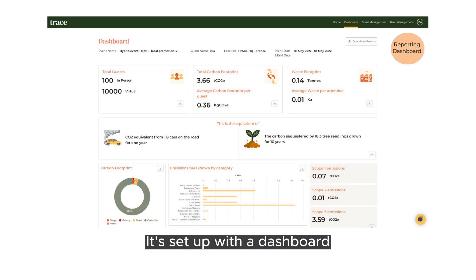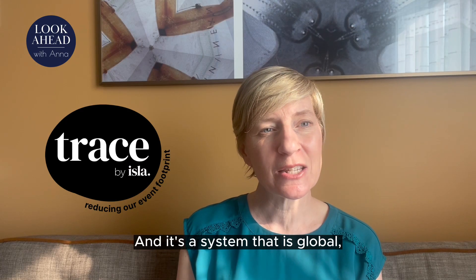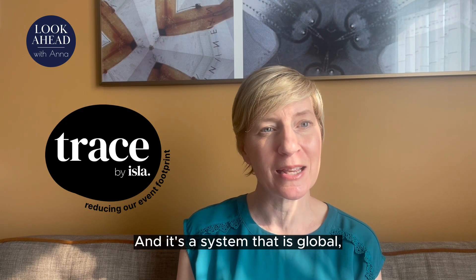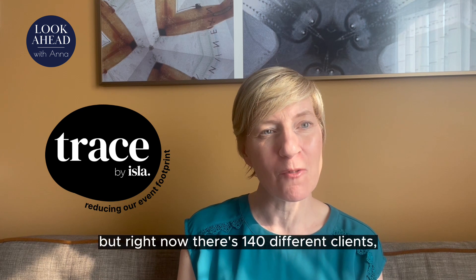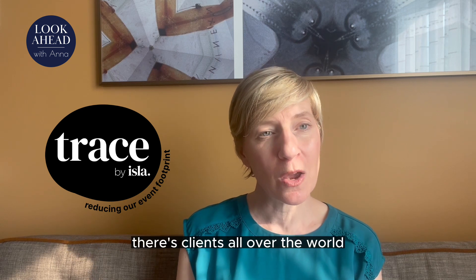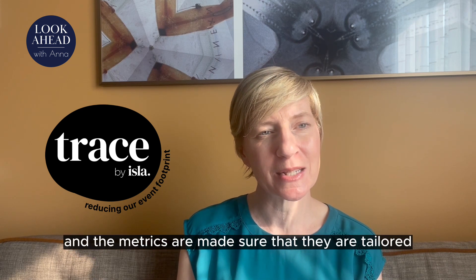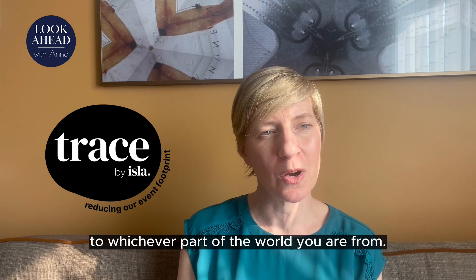It's set up with a dashboard so that event producers can monitor in real time how their event is looking and adjust things. And it's a system that is global — yes, it's coming out of the UK, but right now there are 140 different clients all over the world, and the metrics are tailored to whichever part of the world you are from.